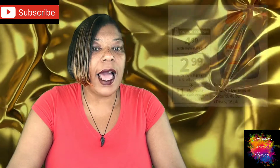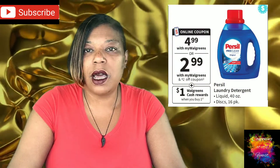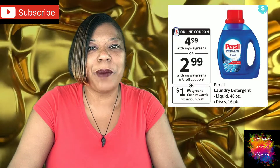For the first deal we have Purcell Laundry Care, going on sale for $4.99. The deal is you will get back $1 in Wax Cash when you buy two.